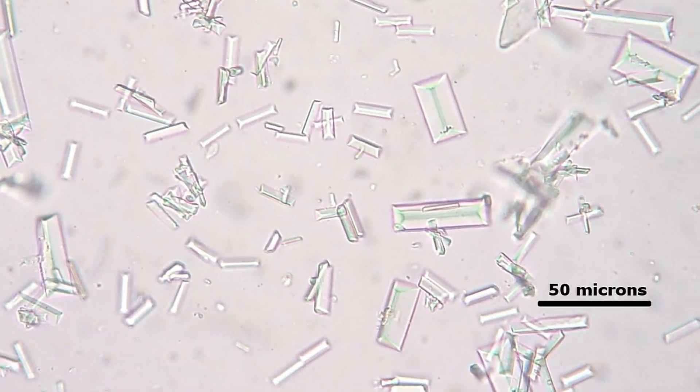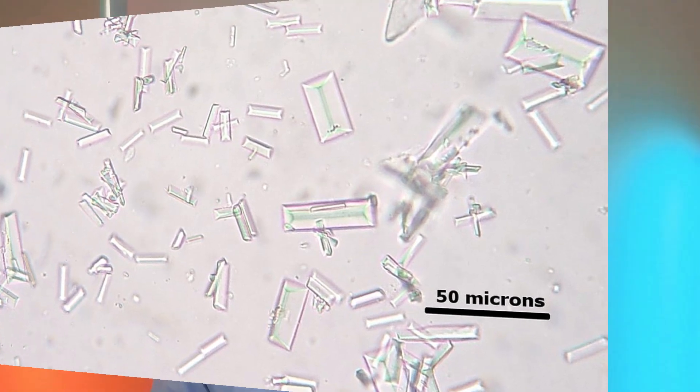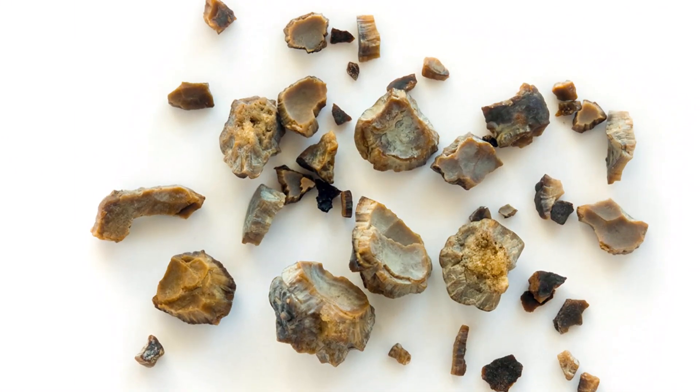Number three is struvite stones. These are usually seen with urinary tract infections, tend to be more common in women, and only account for about 1% of all kidney stones. Four and final is cystine stones. Cystine stones are very rare, caused by a genetic disorder called cystinuria, which affects the amino acid cystine. Only about 1% to 2% of kidney stones tend to be cystine.